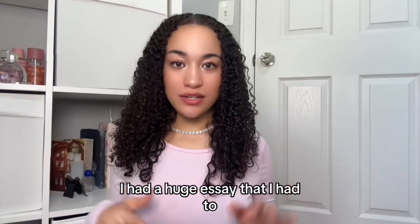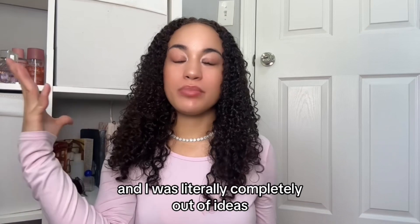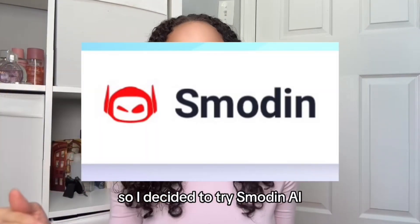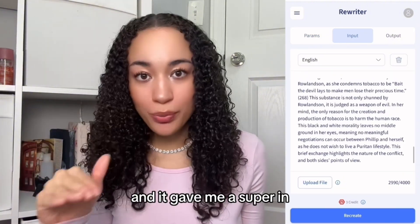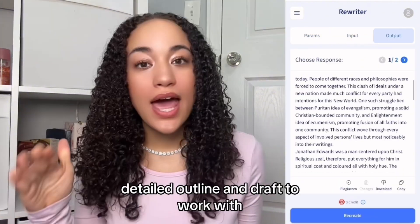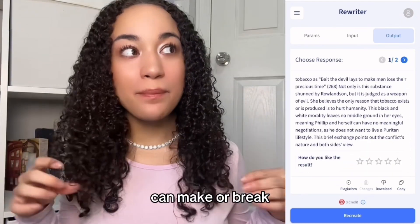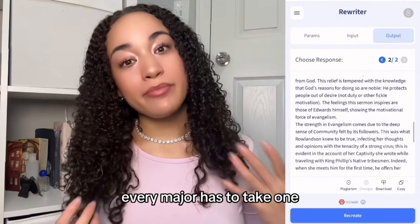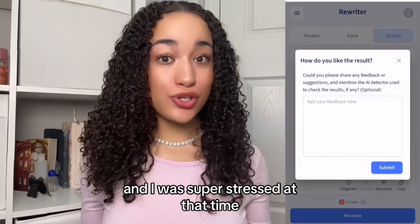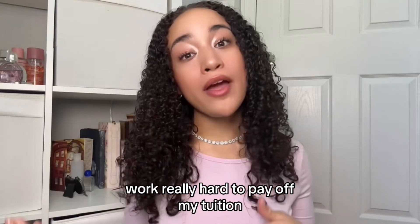Earlier this semester, I had a huge essay that I had to complete for my writing intensive and I was literally completely out of ideas. So I decided to try Smodin AI. I put in the topic that I was supposed to write about and it gave me a super in-detailed outline and draft to work with. Writing intensives, especially in my school, can make or break you and it's really important. Every major has to take one, and I was super stressed at that time because I really had to work really hard to pay off my tuition.